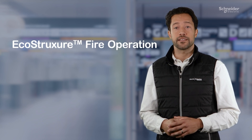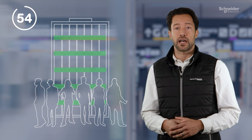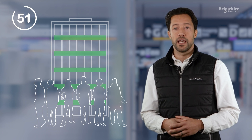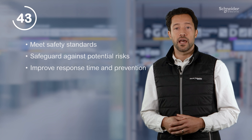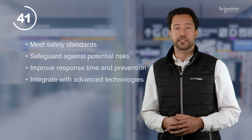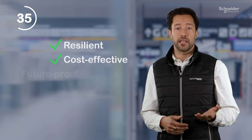I'm going to tell you about EcoStruxure fire operation in 60 seconds. Ensuring the safety and protection of occupants and assets within a building is paramount, making effective fire operations a critical component of modern building management. Modernizing fire operations is essential to meeting safety standards, safeguarding against potential risk, improving response time and prevention, as well as integrating with advanced technologies. What is needed is a resilient and cost-effective solution which fulfills the demanding requirements of today and tomorrow.